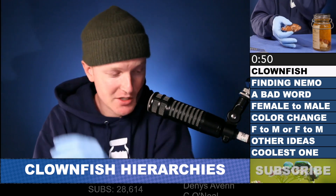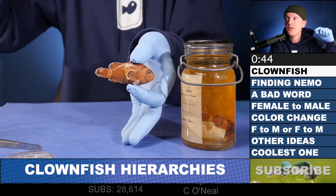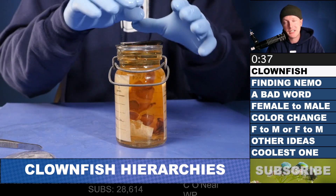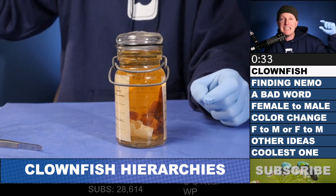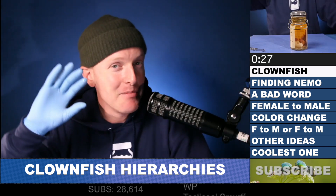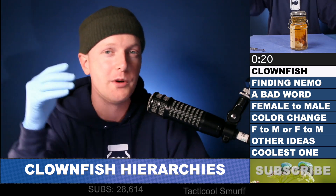Clownfish society is kind of split up into some very interesting hierarchies. The fish at the very top is the female clownfish and all of the fish underneath are males. But here's the thing: if you take the female clownfish and remove it — it dies, it passes away, it leaves for whatever reason — the second clownfish, the most dominant male, the second one in the hierarchy, will transition and become the female at the top. It switches genders and everyone else underneath kind of moves up one ranking.